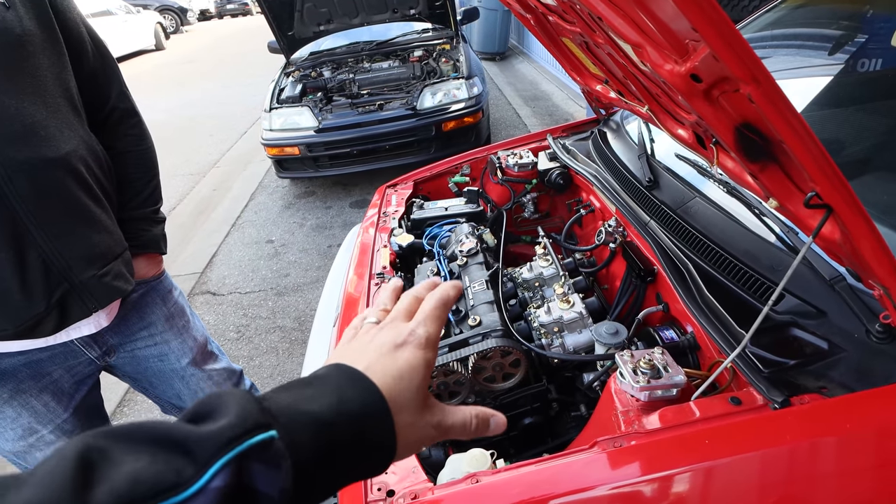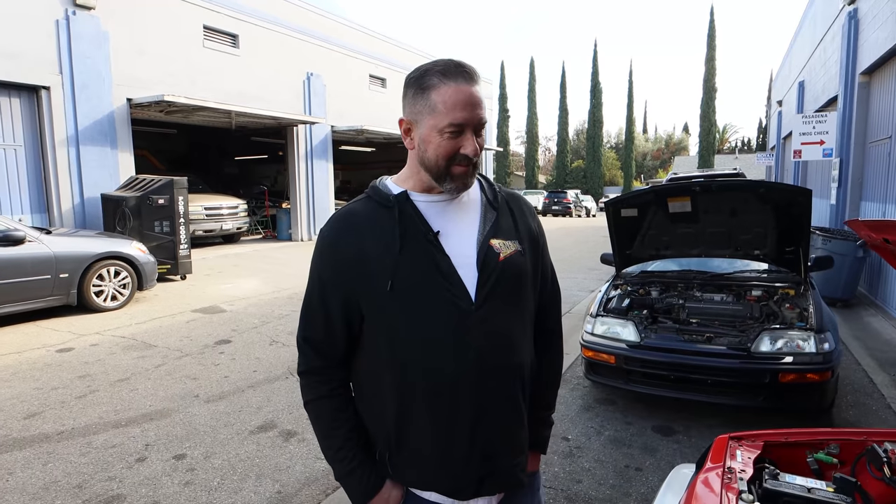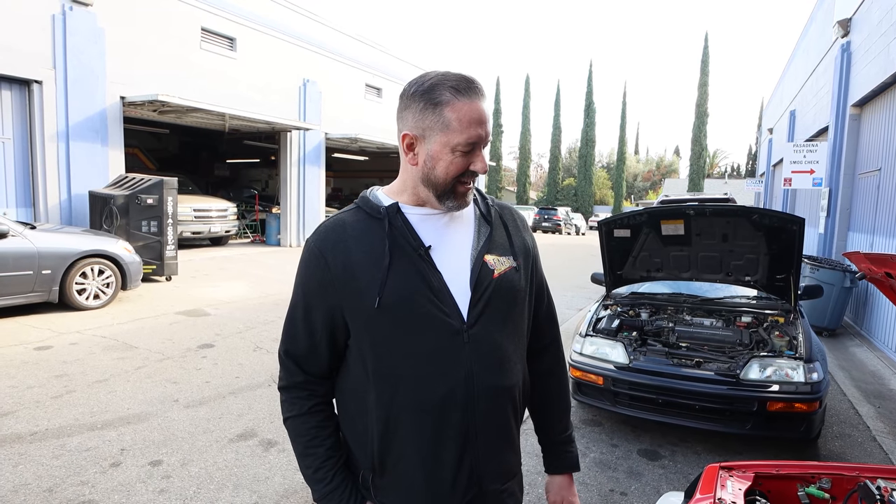The original motor made maybe around 100 horsepower. This one has Webcams, upgraded springs and retainers in it — I think it's probably making around 135 horsepower, maybe. I haven't really gotten a tune yet. I also can't find a header for it, so right now it's just stock exhaust.